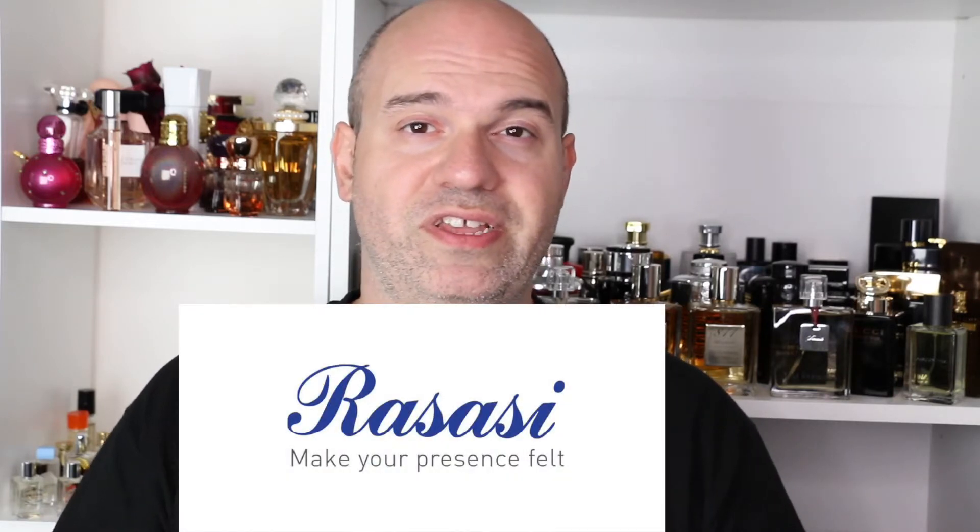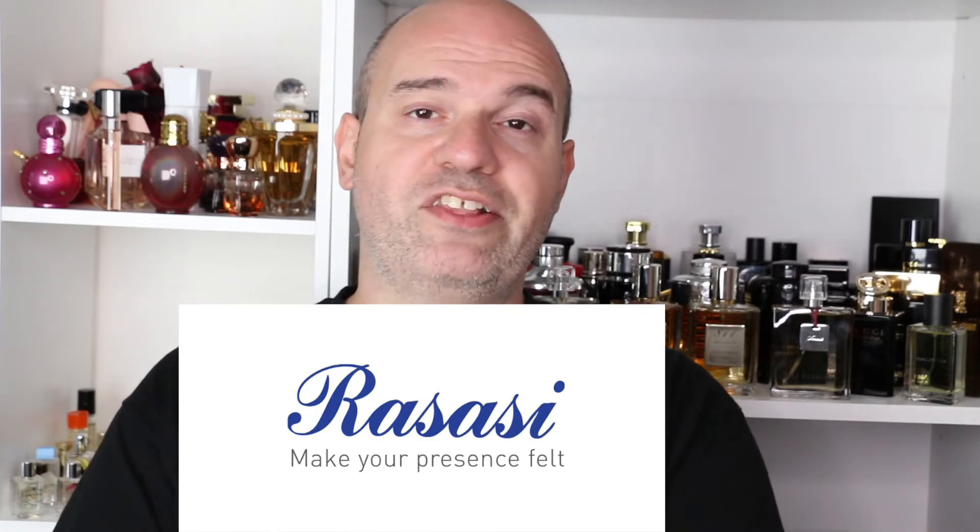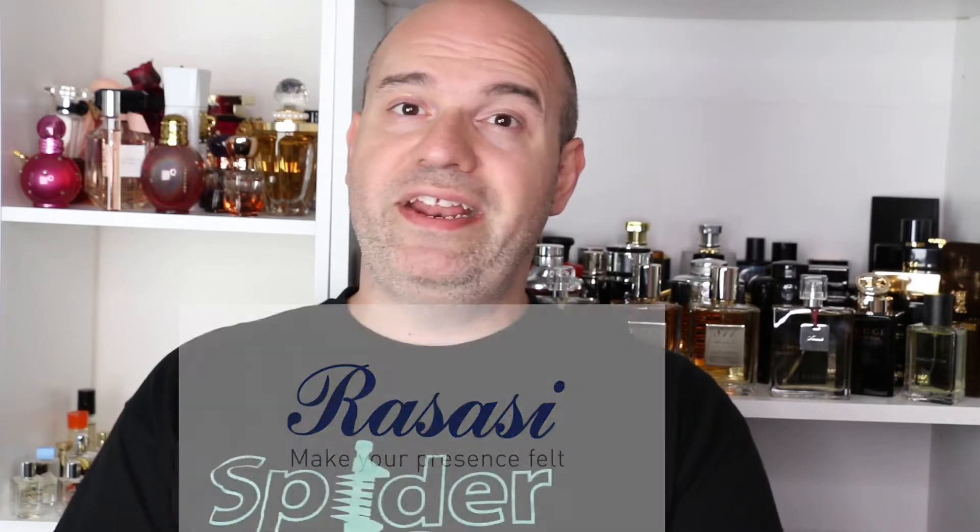Today I want to talk to you about Rasasi fragrances. This is very near and dear to my heart because Rasasi has become a phenomenon in the fragrance community lately, and I was so captivated by it that I had to pick up at least a couple of fragrances to see what this hype is all about. Rasasi has been around since 1979, which is when I was born.